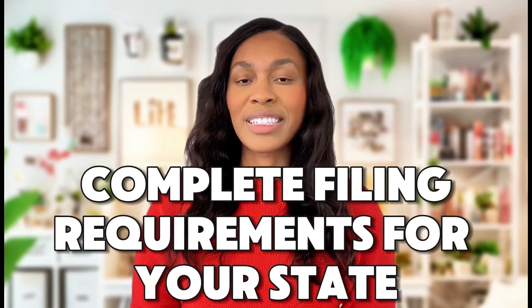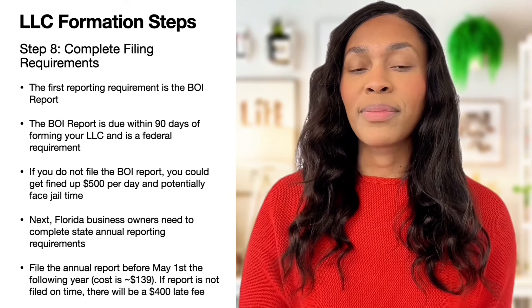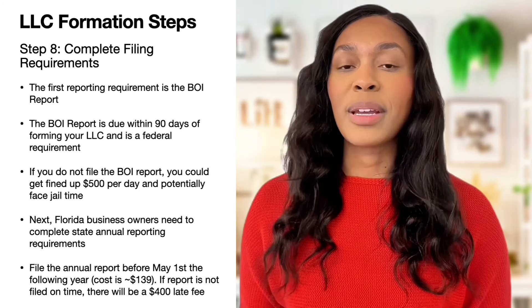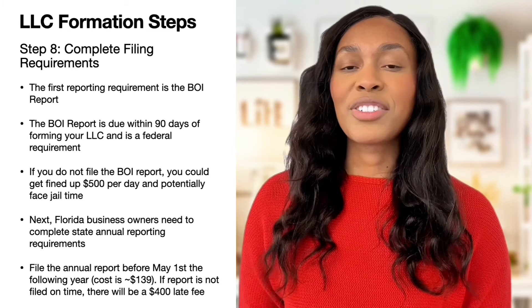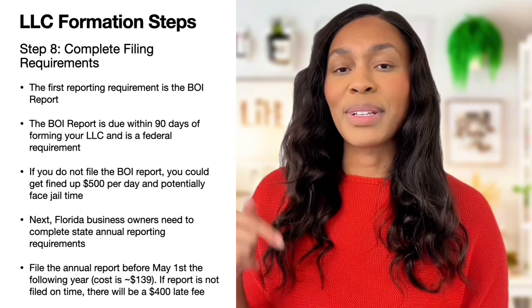The eighth and final step is completing the final requirements for your state. The first reporting requirement that Florida business owners need to be aware of is the BOI report, which stands for the Beneficial Ownership Information Report. This is a federal government requirement to disclose information about the business owners, and it is due within 90 days of forming the LLC. If you want help filling out the BOI report, I've linked a step-by-step video in the description below.